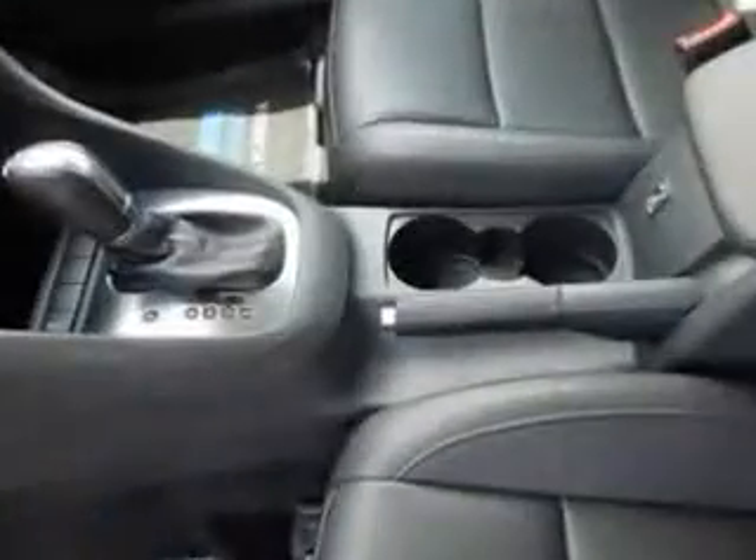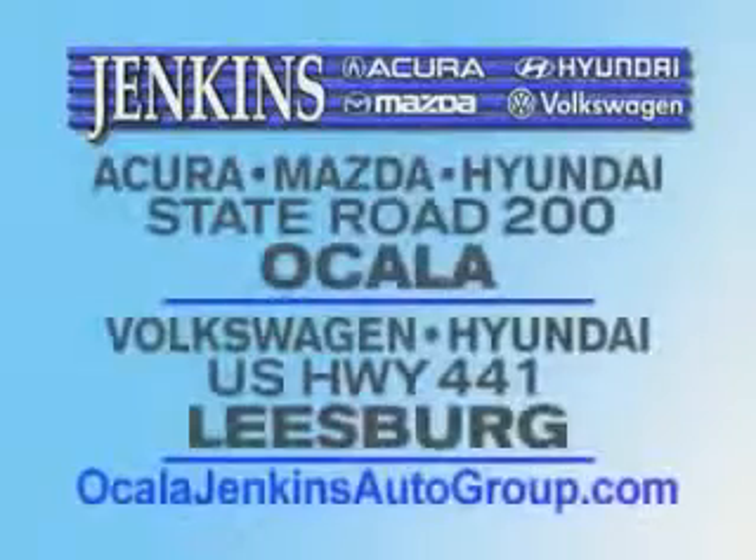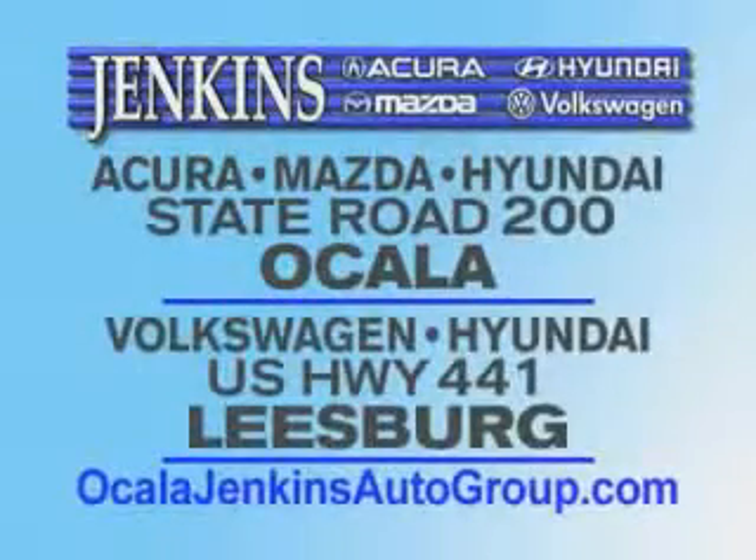In this 2012 Volkswagen Jetta — see us at Jenkins Volkswagen of Leesburg today. It's our commitment to your total satisfaction before, during, and after the sale. Experience excellence at Jenkins Acura, Mazda, or Hyundai in Ocala, or Leesburg Volkswagen and Jenkins Hyundai in Leesburg.